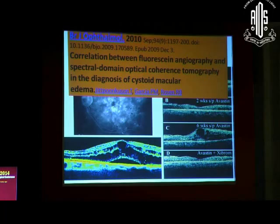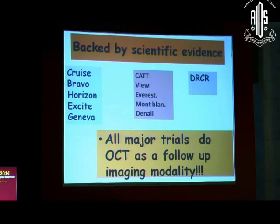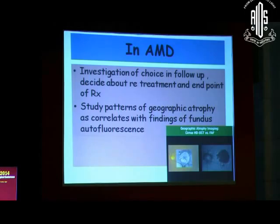There are enough studies to show that the correlation between FFA and OCT in diagnosing CME is very high — SD-OCT is as good as FFA. All the major trials, be it the RVO trials, the AMD trials, all the DRCR trials, use OCT as the imaging modality for follow-up. In AMD, nobody can even dream about treating wet AMD without an OCT, and it is equally valuable in dry AMD as well.